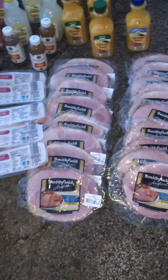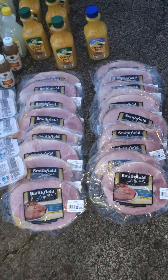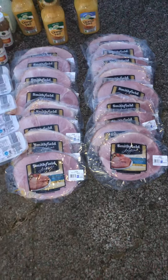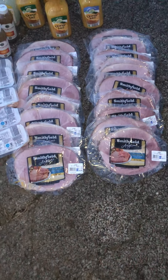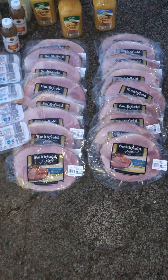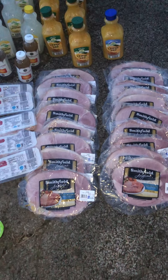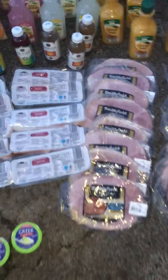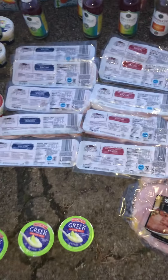Ham — one, two, three, four, five, six, seven, eight, nine, ten, eleven, twelve, thirteen, fifteen, sixteen, seventeen, eighteen of those. That's crazy, that's crazy to throw that out when they could have given that to the food pantry or something. I'm probably going to give some of this to the food pantry. Bacon, bacon, bacon — like I said, one, two, three, four, five, six, seven, eight, ten of those.